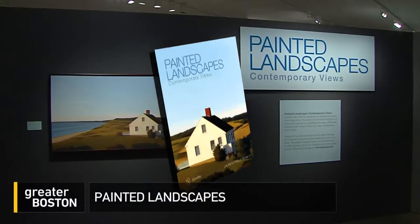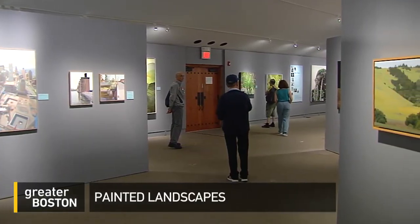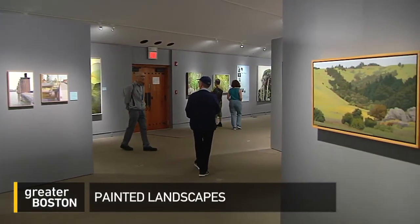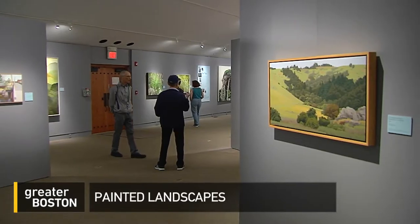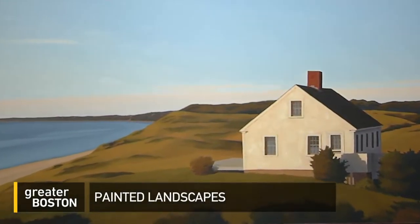Lauren Della Monica is an art consultant who curated the show here after publishing a book on the subject. She'd been struck by the fact that no matter what her clients collected, they all wanted a landscape. Everybody wants to look at something that on some level they can relate to personally. All of the work seemed to be about that yearning for the healing effects of nature, and in some cases, the paintings connect us.